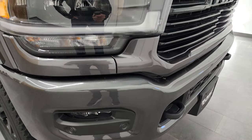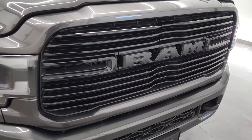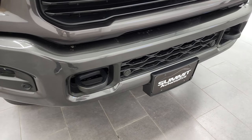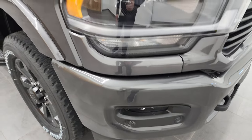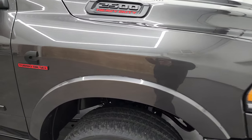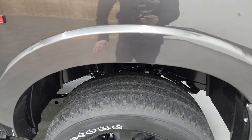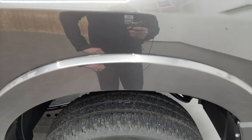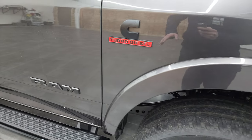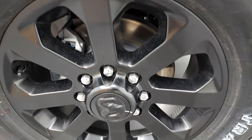This one comes with the LED headlamps, running lights, and fog lights. The Knight Edition gives you the gloss black grille. You also get the painted front and rear bumper with the Knight Edition. You get the front bumper parking sensors. This one also has a safety group on it which gives you adaptive cruise control, lane departure, and forward collision warning. You get the fender flares with the Laramie package. The 2500 Cummins and Ram logos are all blacked out — that is part of the Knight Edition — as well as the 20-inch painted alloy rims.